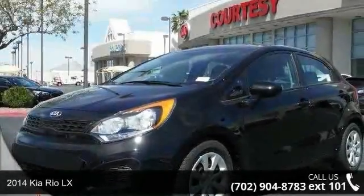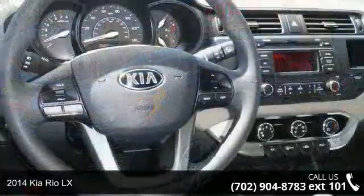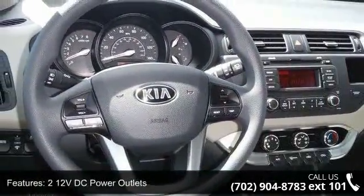Step into the 2014 Ghia Real LX. If you are looking for a first-rate auto, this one could be yours today. Enjoy these notable features.